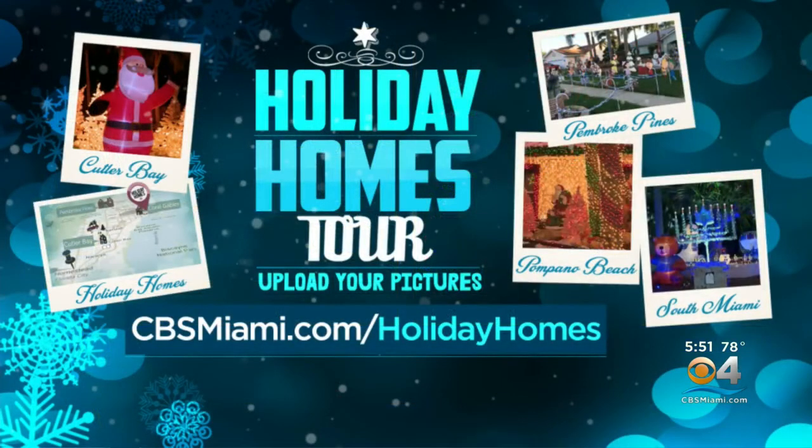No, see, they said no. Thank you, Craig. And you can be a part of our CBS4 Holiday Homes tradition with your own original displays. Upload your pictures by sending them to cbsmiami.com/holiday-homes. We'll put them online on our website for all to see your holiday decorated homes in South Florida.